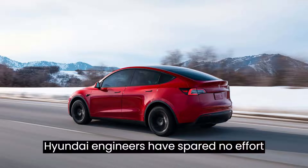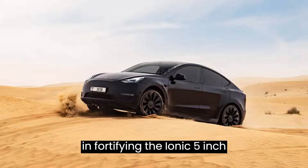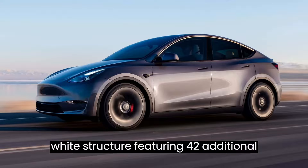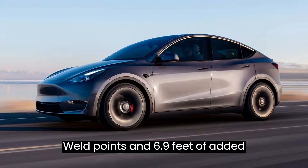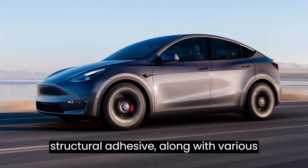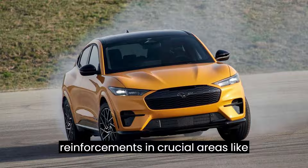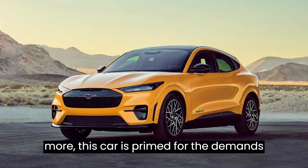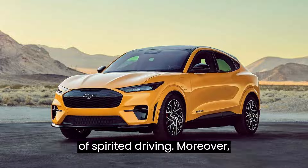Hyundai engineers have spared no effort in fortifying the IONIQ 5N's foundation. With a reinforced body-in-white structure featuring 42 additional weld points and 6.9 feet of added structural adhesive, along with various reinforcements in crucial areas like motor and battery mounts, steering, and more, this car is primed for the demands of spirited driving.